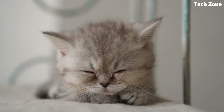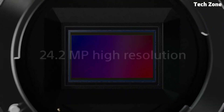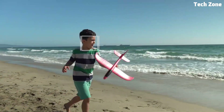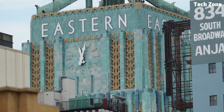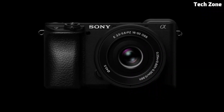With its lightweight design and powerful features, the Alpha 6100 is perfect for capturing stunning photos and videos on the go. It features a 24.2-megapixel APS-C Exmor CMOS sensor and Sony's BIONZ X image processor, delivering exceptional image quality with low noise and high sensitivity. With its fast and accurate autofocus system, you can quickly lock onto your subject and capture sharp and clear shots even in challenging conditions.